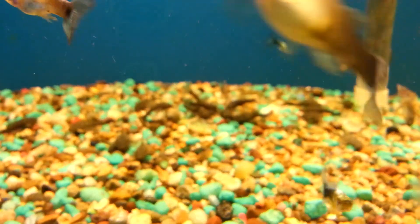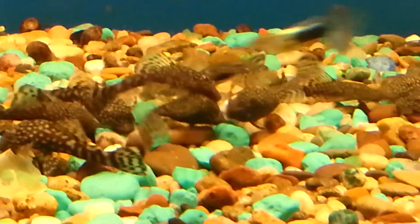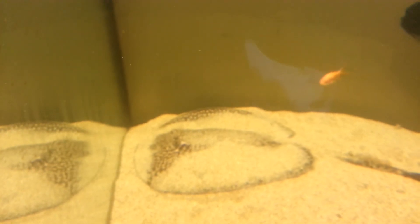Look at all those plecos eating a dead guppy. It's disgusting. Okay, I don't know if you can see that right now, but look at that stingray. Oh my gosh! And there's a little comet goldfish in there. But look at that stingray — it's covered up in sand.